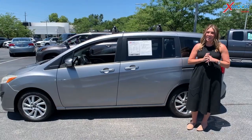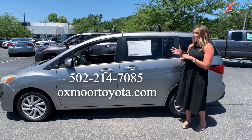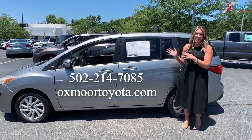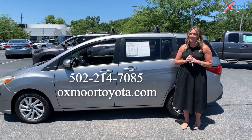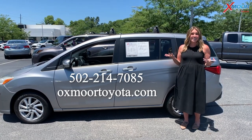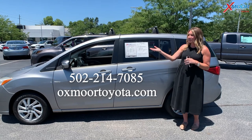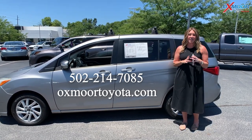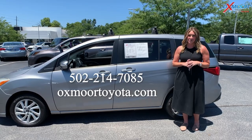Alright, you all. If you have any questions on any one of the vehicles I just went over, as a reminder, they're all right around that $18,000 mark. If you do have any questions or you'd like to stop in, all of our contact info is listed right here. Thanks so much for watching. Have a wonderful weekend. I'll see you next week. Bye.